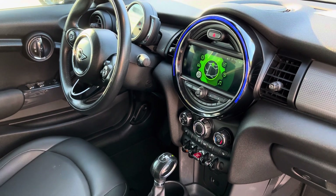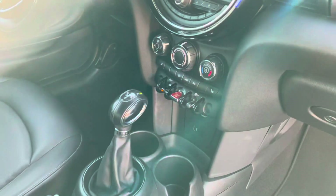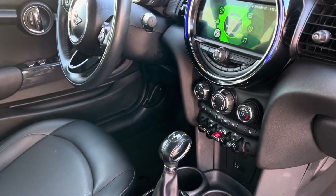It also has the 8.8-inch touchscreen navigation system where you can do voice commands. It has Apple CarPlay. You can see all the switches down below there as well. And again, most importantly, the automatic transmission.